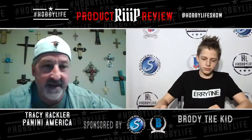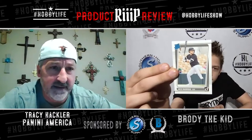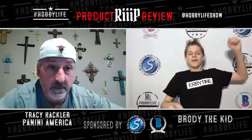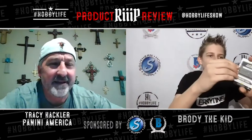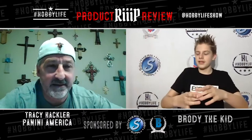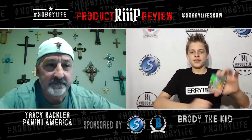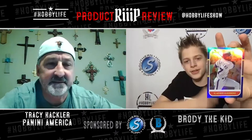Brody loves this year's base design, noting the Diamond Kings look. Tracy highlights the nods to nostalgia, including the classic Rated Rookie. They pull a Rated Rookie card and then a backwards card indicating a hit — a Garrett Crochet autograph numbered to 99, a PC hit for Brody. Tracy is excited, noting Crochet can consistently throw around 100 miles per hour, compared to fellow White Sox flamethrower Michael Kopech. They also discuss Eloy Jimenez being out five to six months.